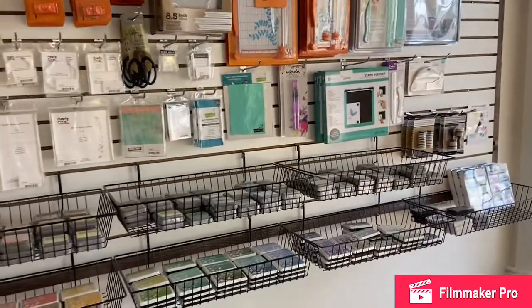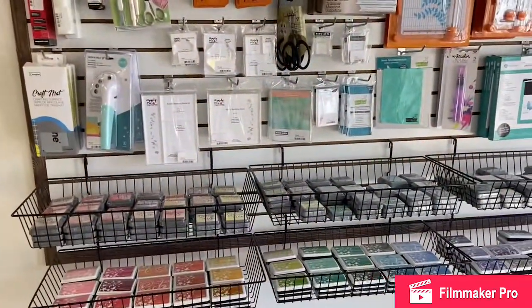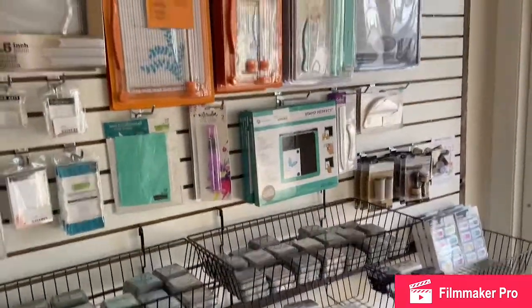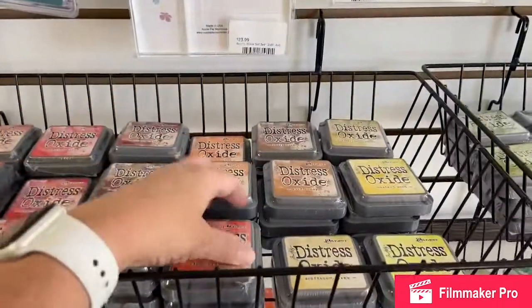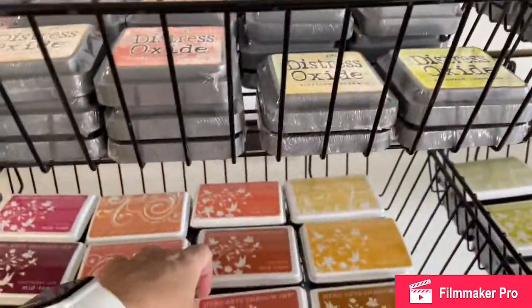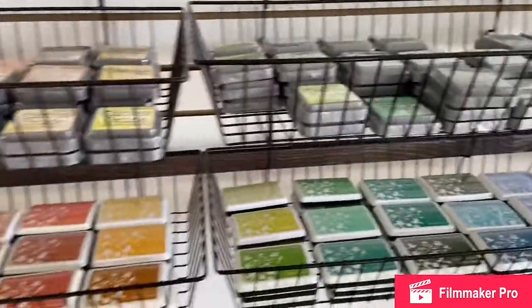Now we wouldn't be a good craft store if we didn't have a good selection of paper crafting supplies — that is my passion, so I have tried to make us well stocked. This is our tool and ink wall. Lots of color options for the distress oxide inks, as well as our Hero Arts pigment inks. They work really well together.